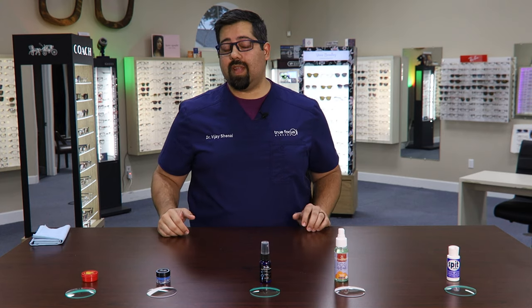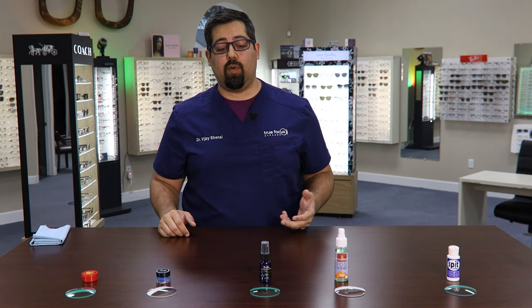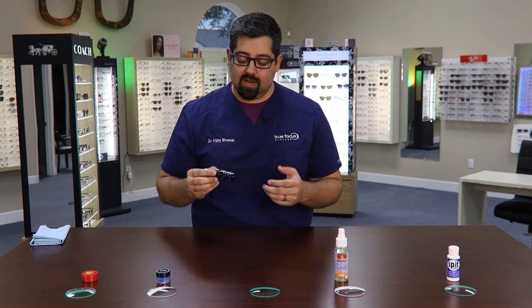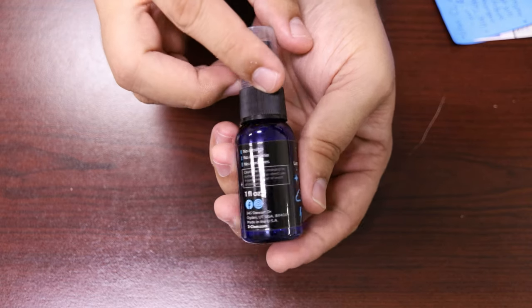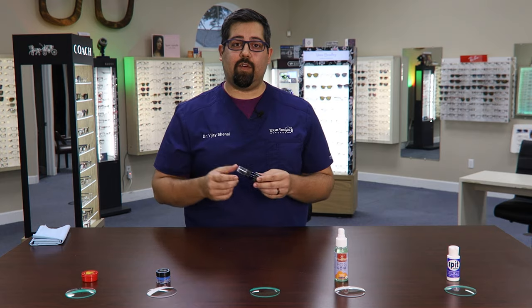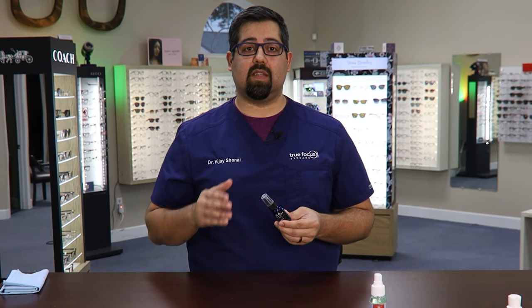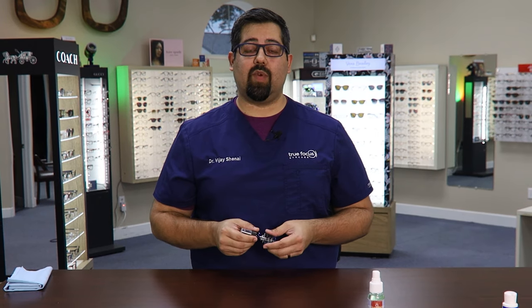The third product we're going to try is Z-Clear — it's just like the one we had before except this is in a spray form. This is supposed to be a little less concentrated than the paste, so I don't really have too high of hopes for this one since the paste already started coming off after that first wipe. The only difference is that after I spray this on and wipe it on the lens, I don't have to wait for it to dry — I can just wipe it off. So let's give it a shot.